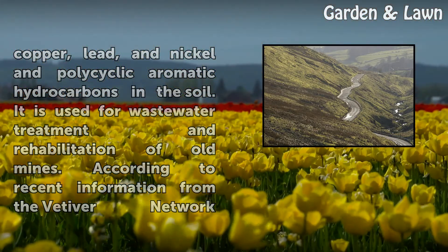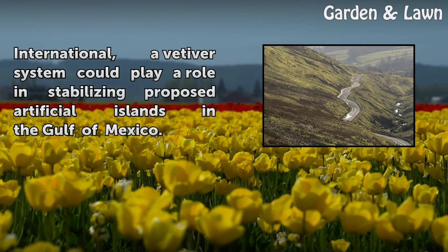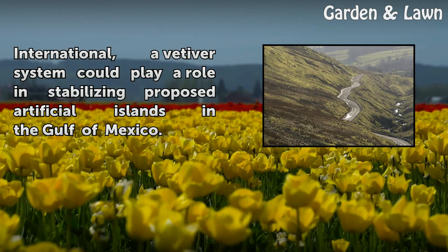According to recent information from the Vetiver Network International, a vetiver system could play a role in stabilizing proposed artificial islands on the Gulf of Mexico.